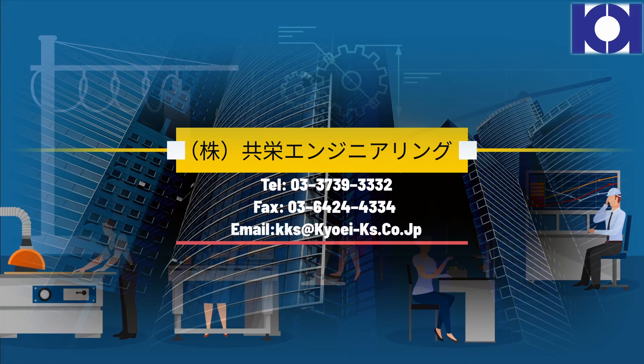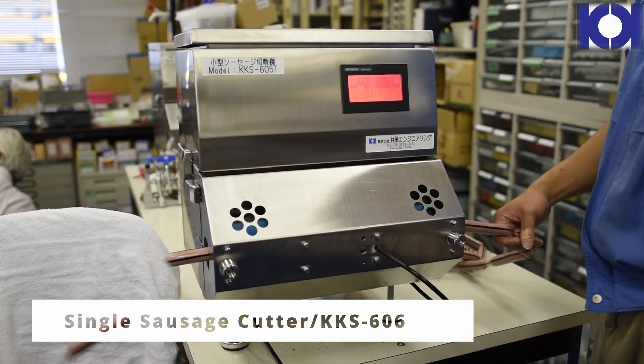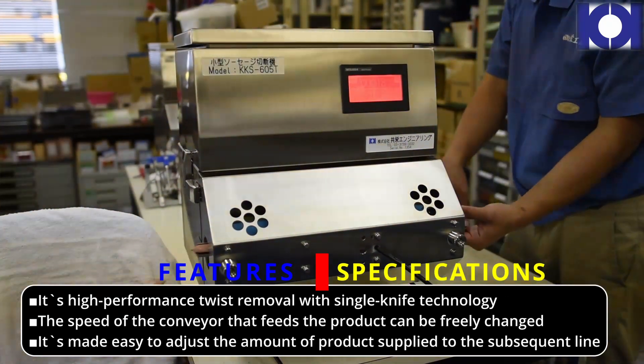Since 1972, KyoA Engineering has been a manufacturer and worldwide distributor of equipment and supplies for food processors. This machine is a single-saw edge link cutter, the KKS-606. It features high-performance twist removal with single-knife technology.